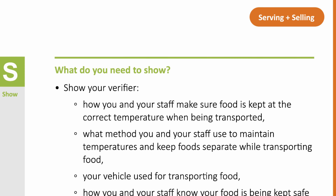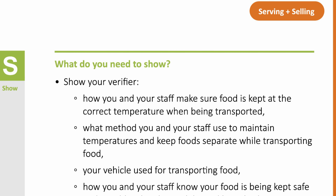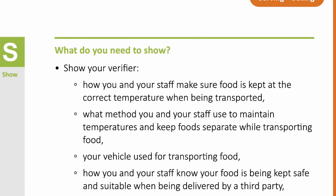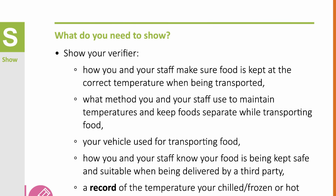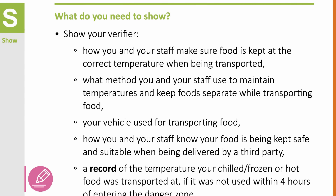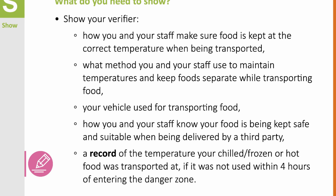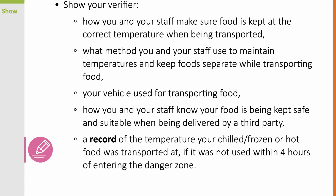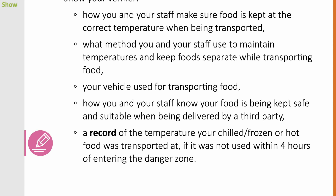What do you need to show? Show your verifier how you and your staff make sure food is kept at the correct temperature when being transported, what methods you and your staff use to maintain temperatures and keep food separate while transporting food. Show your verifier your vehicle used for transporting food, and how you and your staff know your food is being kept safe and suitable when being delivered by a third party. Show your verifier a record of the temperature your chilled, frozen or hot food was transported at, if it was not used within 4 hours of entering the danger zone.